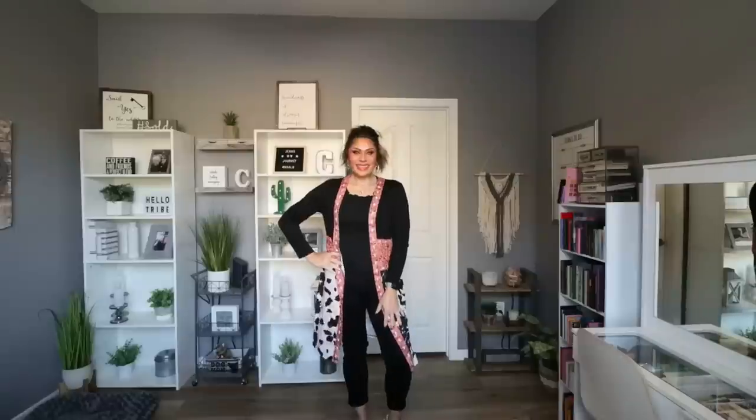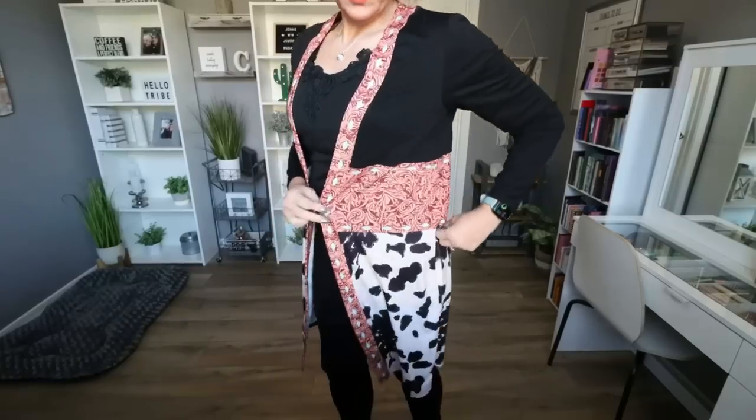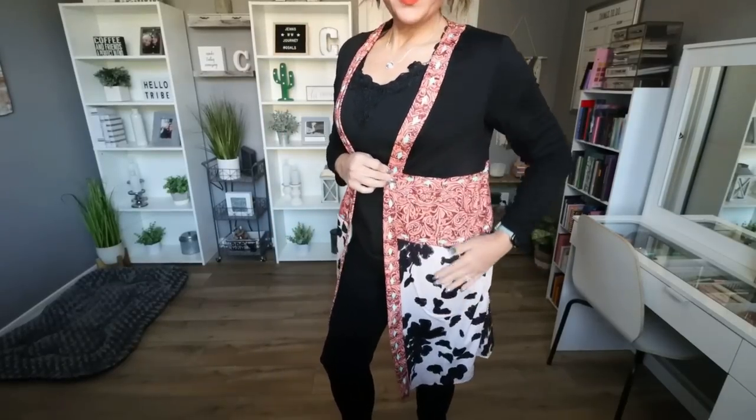Speaking of jackets, the one I have on top is really fun — a long duster style. This is the Women's Outerwear Loose Cow Pattern Print Patchwork Open Front Jacket. It's $17.49 and I got mine in a size large. I love the length; it's a duster style, super cute with leggings. I'm pairing it with jeans. It's a lightweight, comfortable, fun patterned piece to pair with more solids.